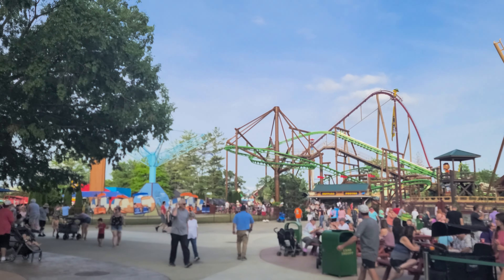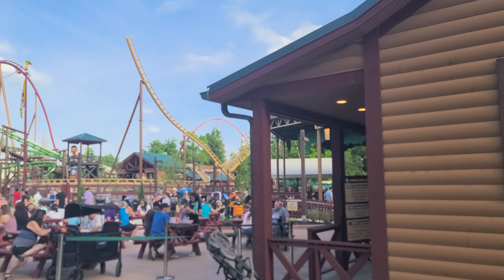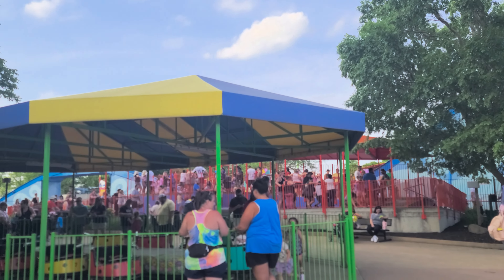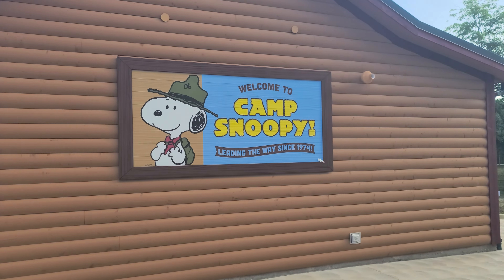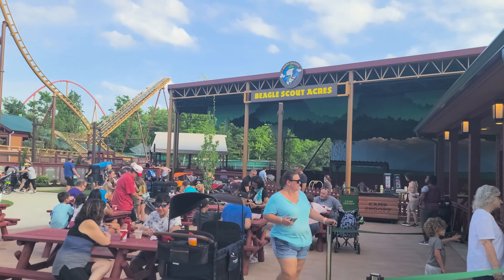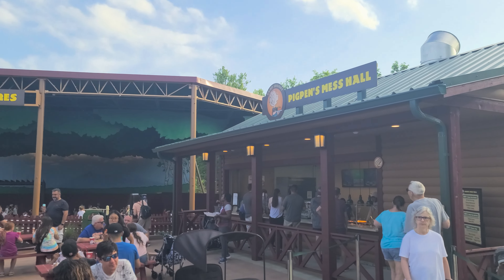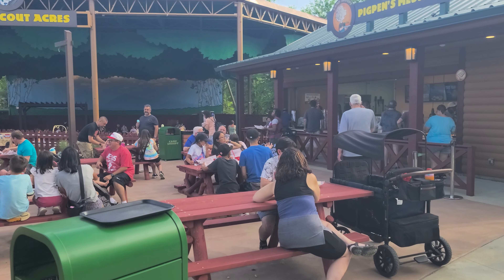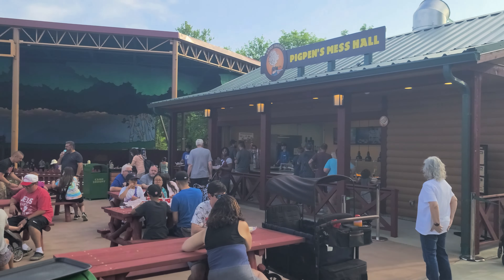As you can see, this is the new Camp Snoopy area over here at King's Island. If you're familiar with the park, I'm over here behind Surf Dog — this is where the new area begins. I'm over here to the side of the new Beagle Scout Acres. It is a playground area and Pig Pen's Mess Hall. You can see that. There's a new eatery over here. Looks like they have burgers, fries, hot dogs — your basic kind of backyard barbecue food.